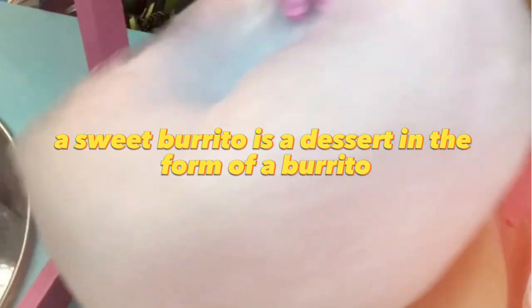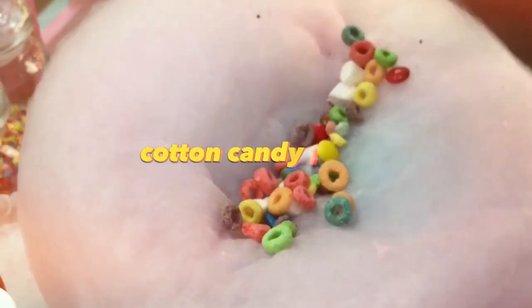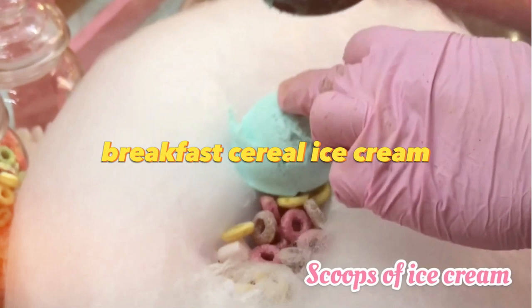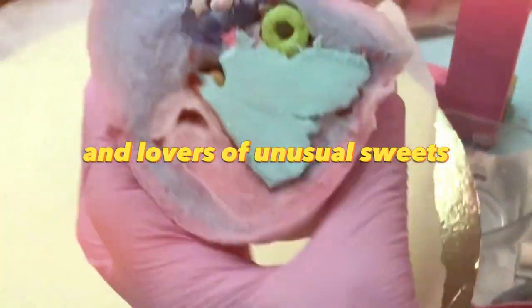A sweet burrito is a dessert in the form of a burrito, but with sweet ingredients. Instead of a tortilla, cotton candy is used, and the toppings are candy, breakfast cereal, ice cream, chocolate, and any other sweet ingredients. Such desserts are especially popular with children and lovers of unusual sweets.